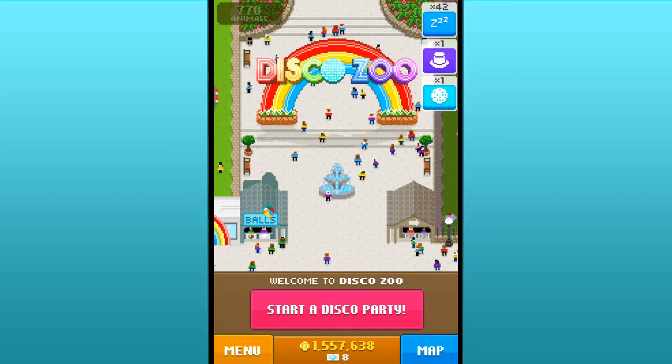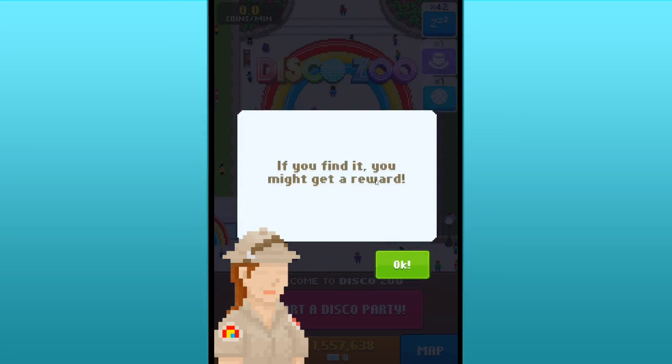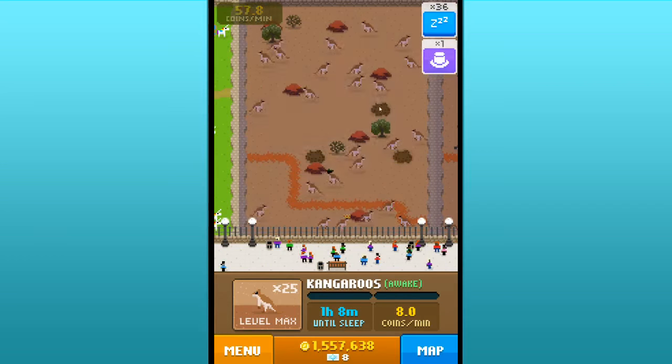We are here in our zoo getting ready for a really awesome day, and already we've got a hat. A visitor has lost his derby hat in one of the jungle habitats, so let's go look for it. Then we're going to buy that hat with disco bucks, because I love buying hats with disco bucks.